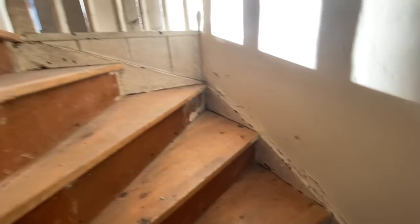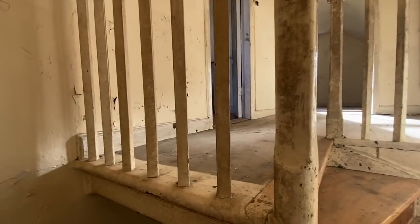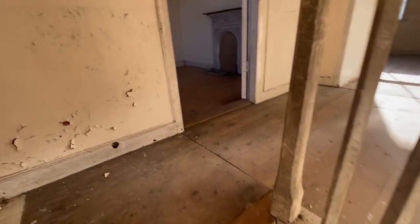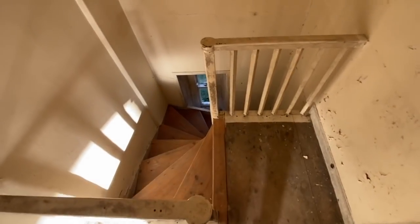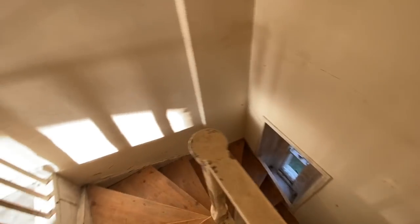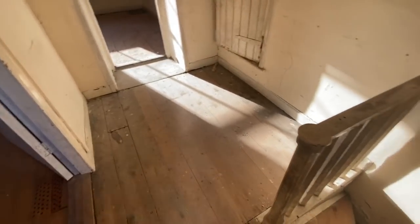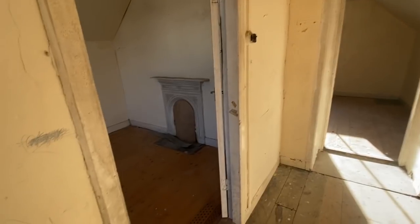We twist around up here and this is our upstairs. This is solid — it doesn't feel particularly sketchy. There's a little landing here — I think this is in quite nice condition. We have two rooms up here and a really nice, big landing with light coming in from both rooms, which is lovely.